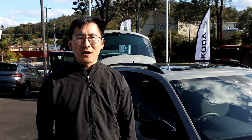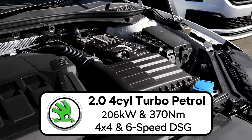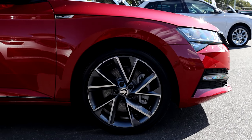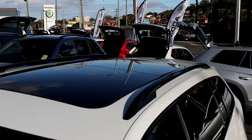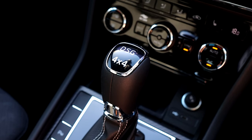I'm Bill from Skoda Mount Gravatt. This is the Superb Sportline, which has a 206-kilowatt engine and 370 Nm of torque. This car has a sporty wheel and the difference between this and the Style is a factory blackout front end, mirror caps, and roof racks. The main difference from the Style is that it's all-wheel drive with a bigger engine.